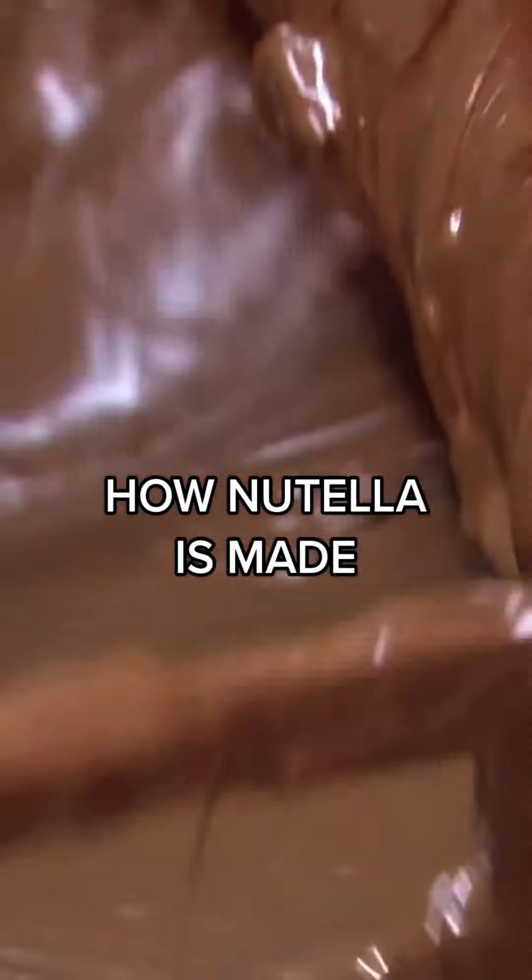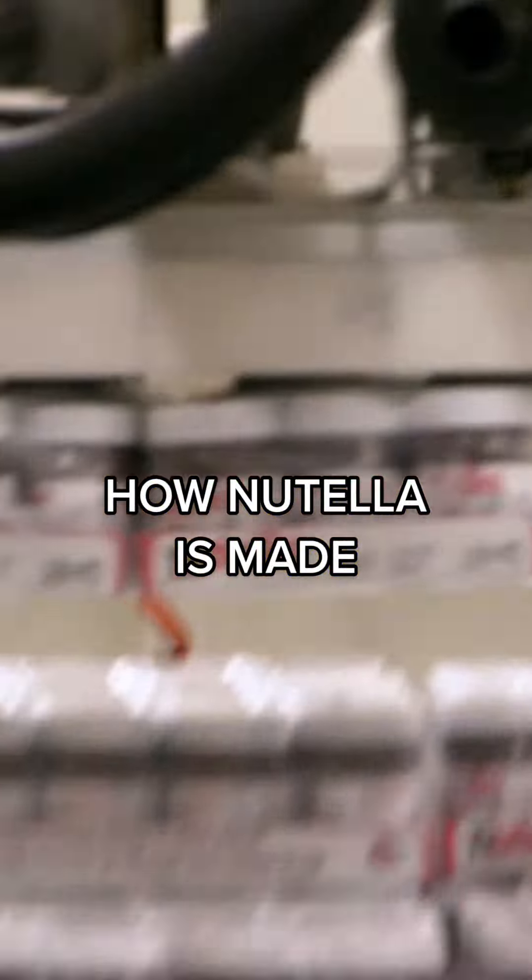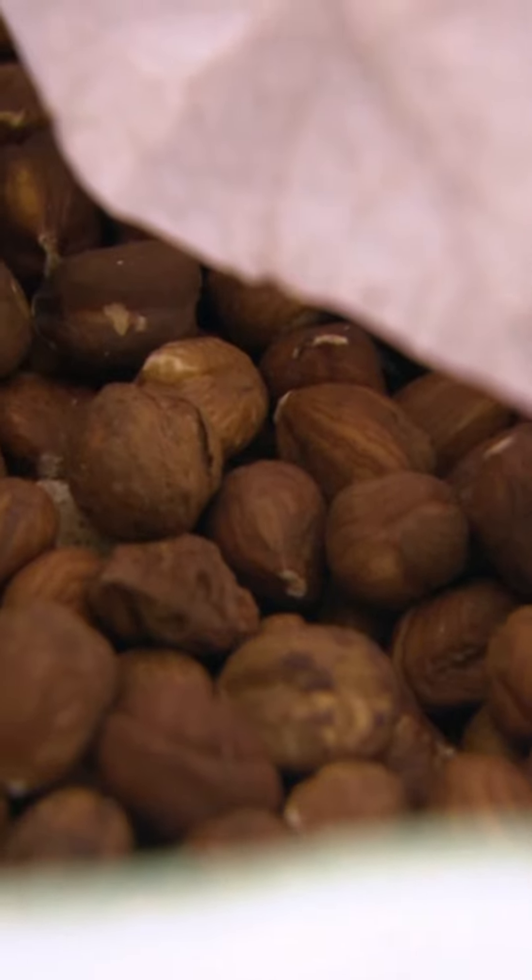When making Nutella, the process starts with a one-ton bag of hazelnuts imported from Italy. In New Jersey, we use about 1,300 tons of hazelnuts per year.